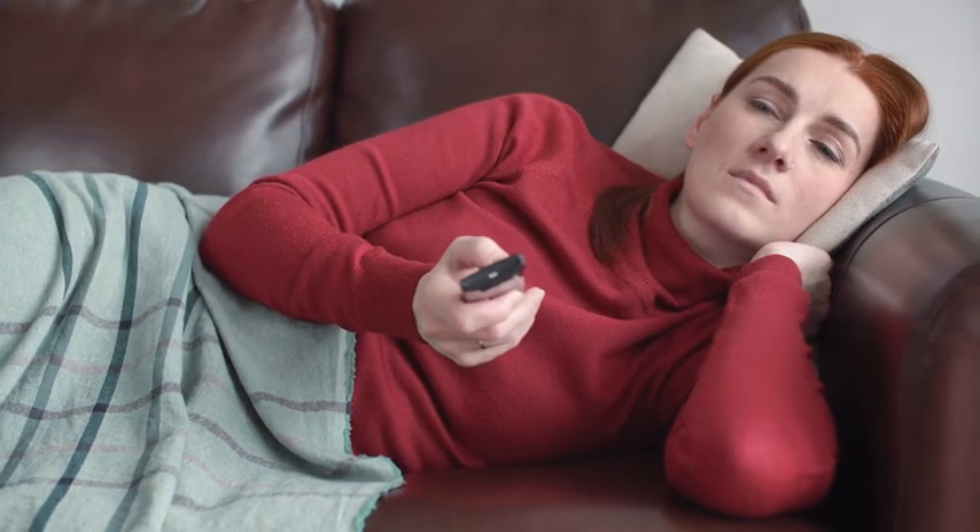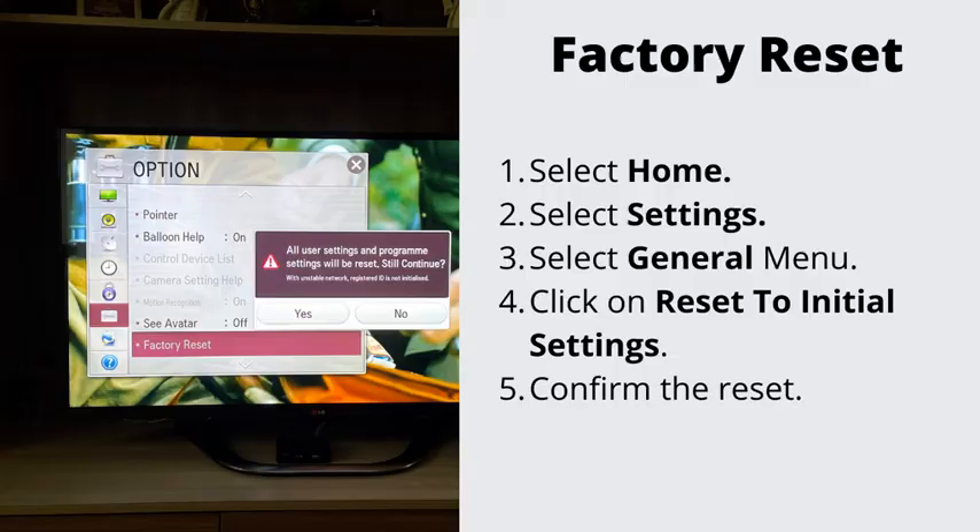Number 4: Factory reset your TV. If nothing has helped so far, let's go ahead and do the factory reset. This will erase all the stored data on your TV. Select Home, then Settings, then the General menu, then Reset to Initial Settings. To complete the reset, select OK. Your TV will restart automatically.